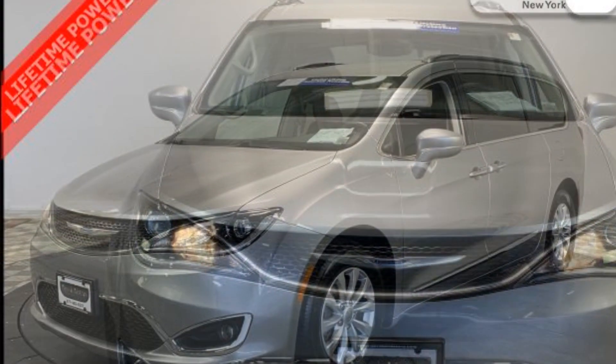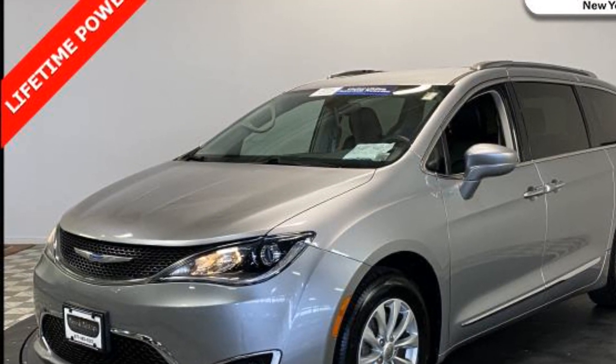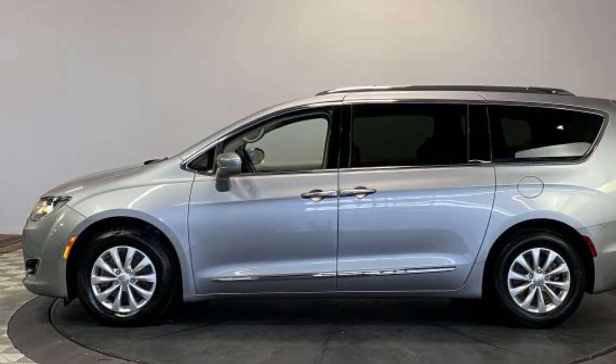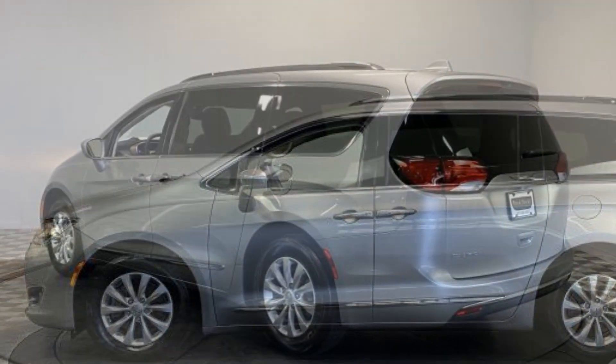you'll also get leather seats, entertainment system, backup camera, navigation, satellite radio, multi-zone air conditioning, blind spot monitor, parking aid sensor, heated side view mirrors, and tinted windows,